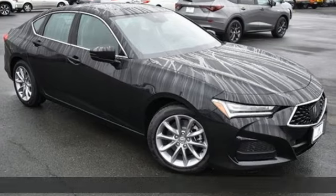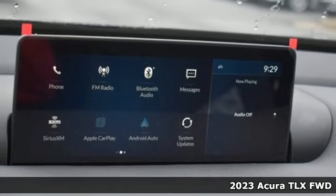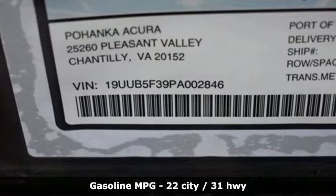It's a new 2023 Acura TLX. This TLX is nice to look at and it's even better to drive. Get ready for an impressive combination of features.